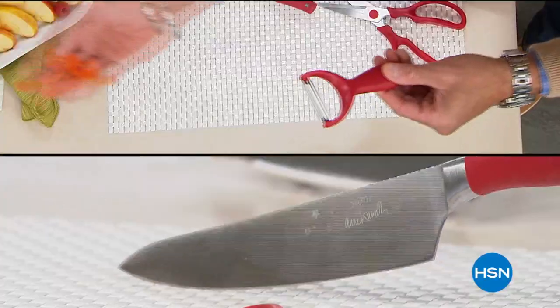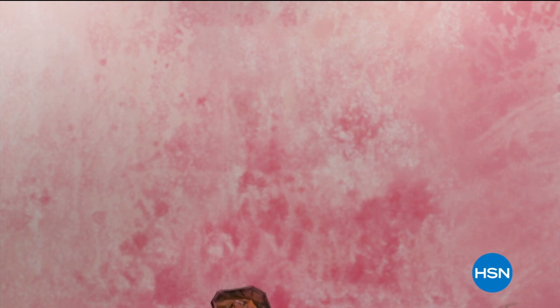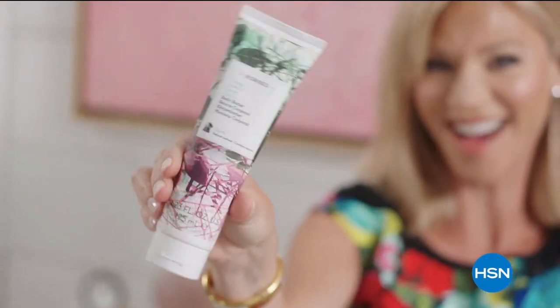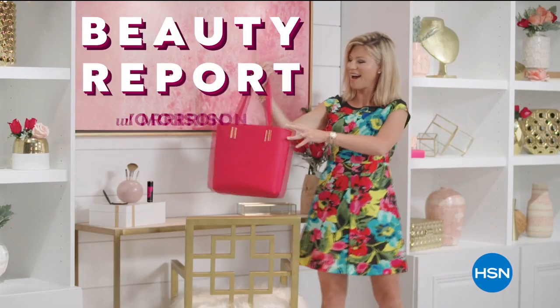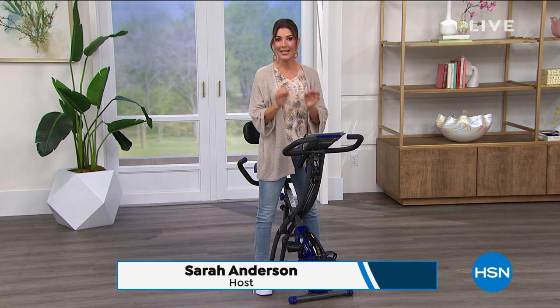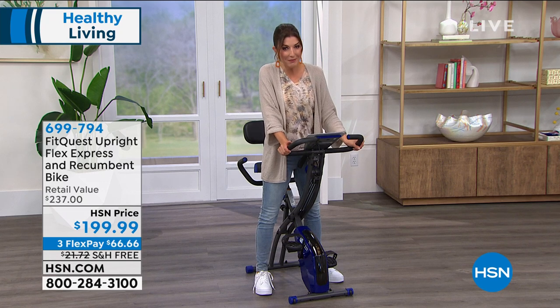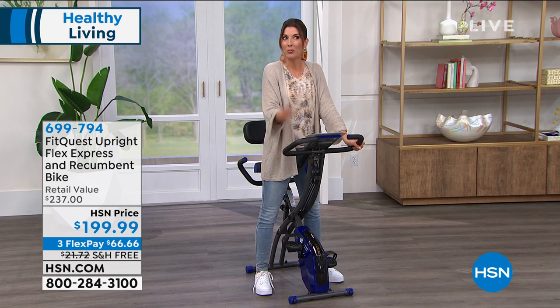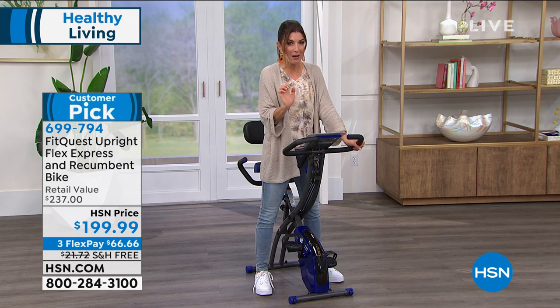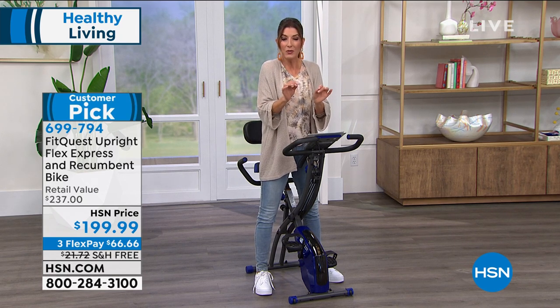Celebrity chef Anne Burrell returns to HSN with the tools and tips you need to cook like a rock star. Also upcoming: Beauty Report, the insider's guide to getting gorgeous, every Wednesday night. Now, back to the FitQuest bike — the number one top-rated bike at HSN. It's been a personal family favorite: Sarah's father-in-law owns a previous version of this exact bike. It's so popular because it's two bikes in one — an upright bike and a recumbent bike.